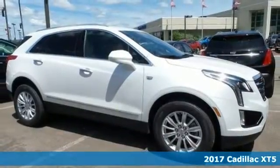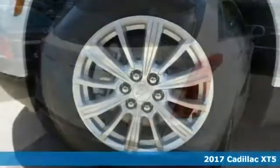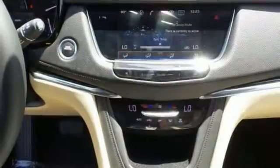Life's a journey and you're going to need something capable to get you through it. This 2017 Cadillac XT5 is up for the task. With Bose Premium 8-Speaker Audio System, Dual Zone Air Conditioning, and Electronic Stability Control, you'll drive in comfort and confidence.